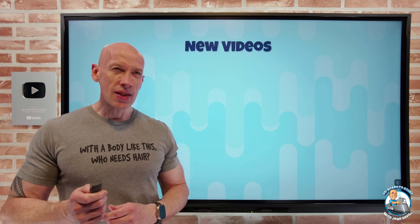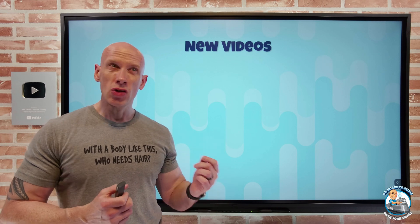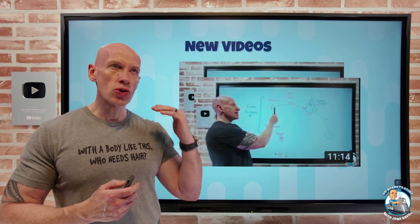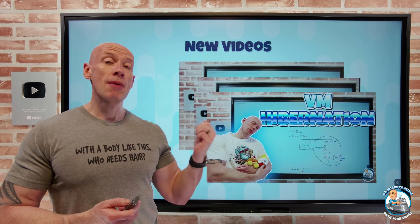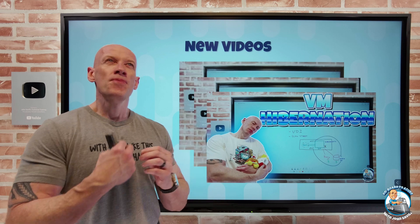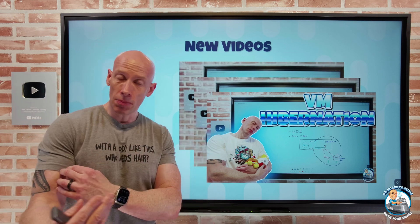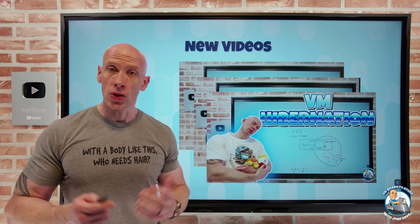New videos this week: there were some updates made to AZ900 related to Azure authentication, so around Entra. I created two videos specific to those new topics. I also created a video on the VM hibernation feature — really useful for VDI or workloads that take a long time to warm up. Now I can hibernate, stop paying for the compute, but resume from where I was.